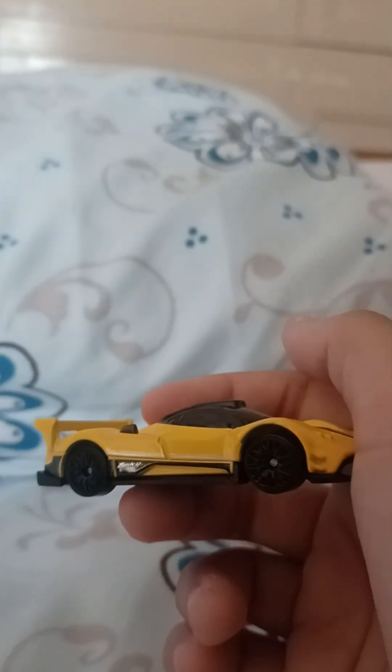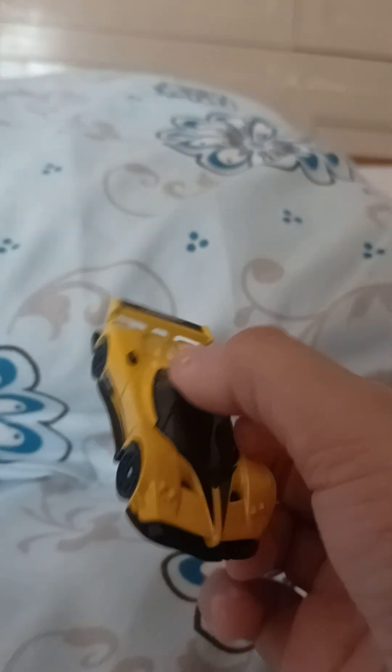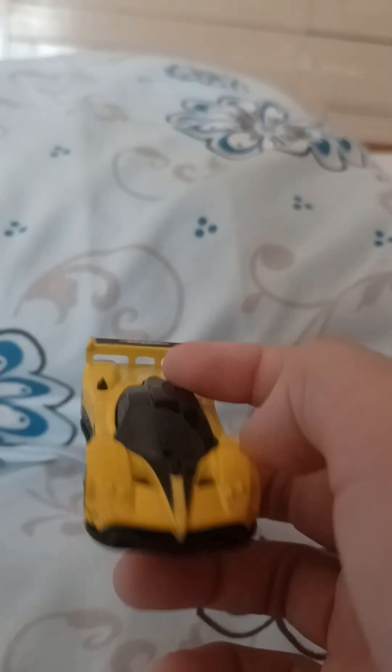I've seen the other colors of the McLarens, and the new one is literally my favorite so far. I've never seen a light blue color for any of the McLarens — this new blue McLaren P1 is really good.